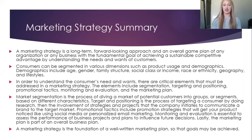A marketing strategy summary is a long-term, forward-looking approach and an overall game plan of any organization or any business with the fundamental goal of achieving a sustainable competitive advantage by understanding the needs and wants of customers.